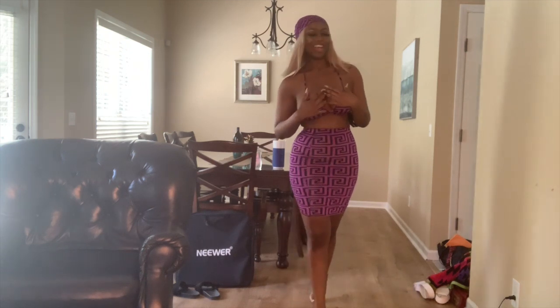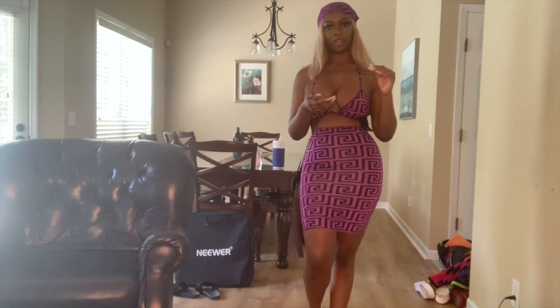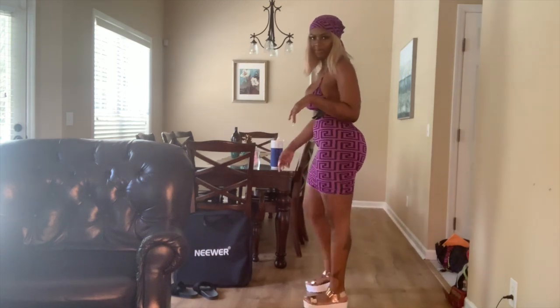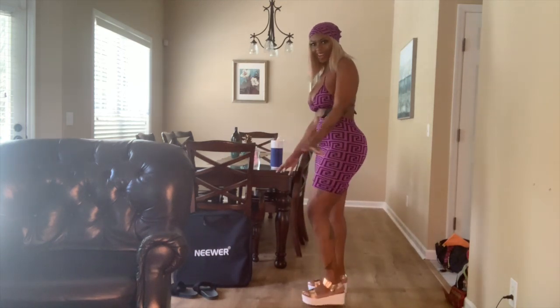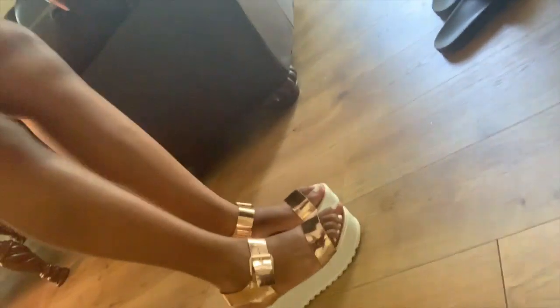I'm also going to show you guys some shoes I got. They don't go with this outfit, but they are these platform chunky-type sandals that I really really love. They kind of remind me of the Spice Girls! Let me give y'all a close-up on the shoes — aren't they super super cute?